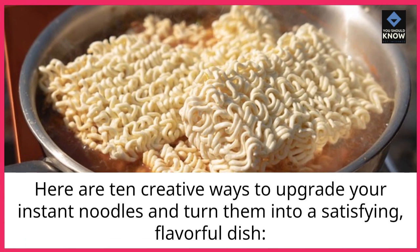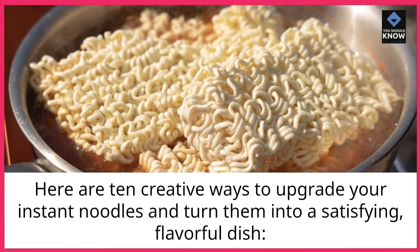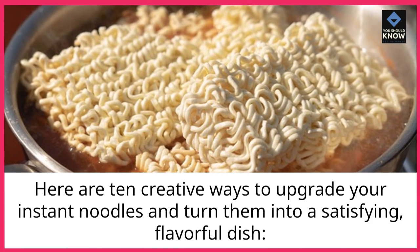Here are 10 creative ways to upgrade your instant noodles and turn them into a satisfying, flavorful dish.